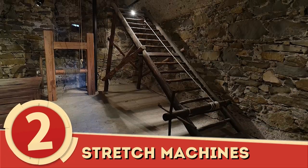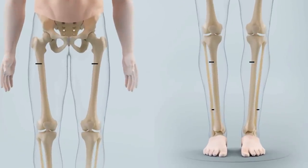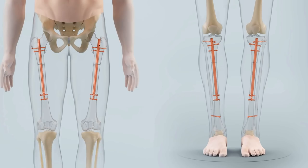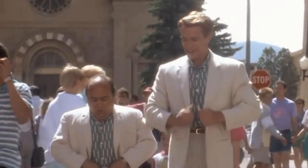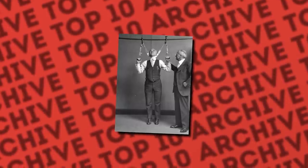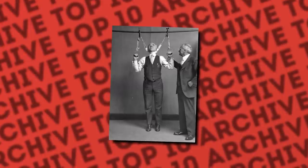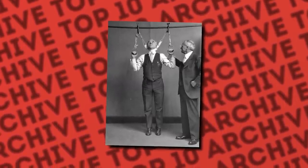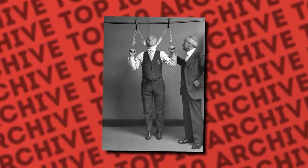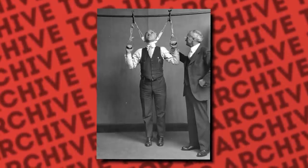Number 2: Stretch Machines. The literal lengths people will go, not to be short, are shocking. From breaking people's legs to trying to stretch their necks, it's unbelievable how stark of an aversion our society has to short people, specifically to short men. This apparatus was once said to help you grow several inches. In the photo, Post Office Department Inspector D.F. Angier, seen on the machine, and Dr. L.F. Kebler, formerly of the FDA, tried out the device that claimed high success, promising as much as 6 extra inches. Hopefully, it didn't get hauled away to the FDA for approval.